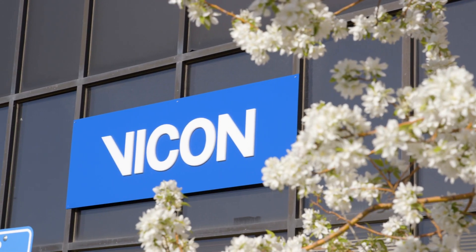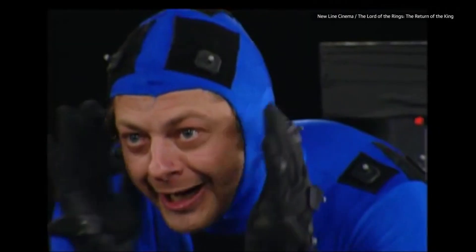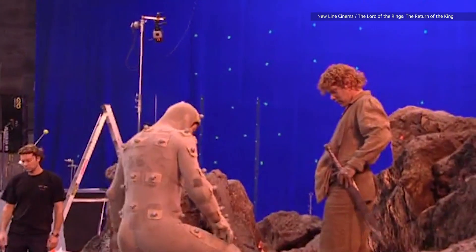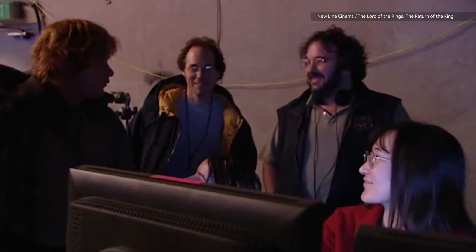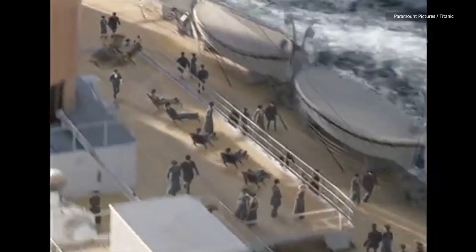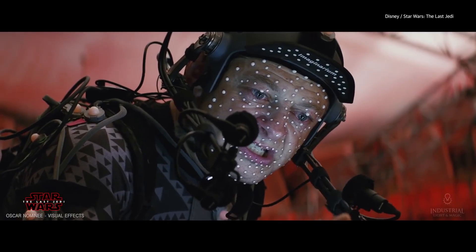You won't find Vicon's name in the credits of any major movies, but the company's technology is responsible for creating some of the most iconic motion capture moments of past decades. Vicon built the mocap systems used in Titanic, Marvel's Avengers Universe, Paddington, Ready Player One, and a slew of Star Wars films, including The Last Jedi.